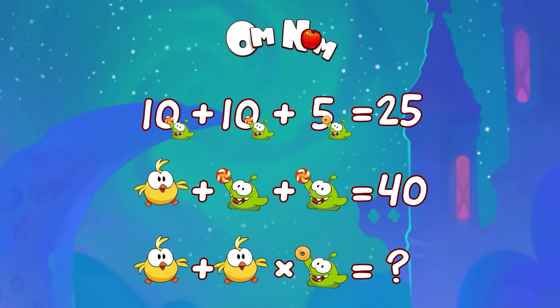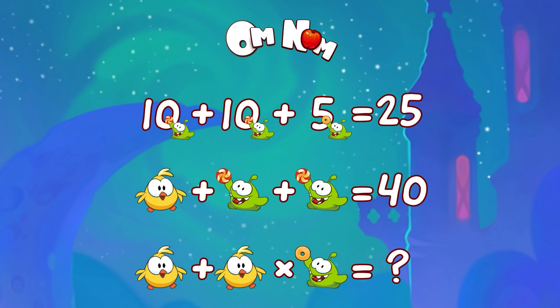Let's check: 10 plus 10 plus 5 is 25. So far so good. What about the second line?